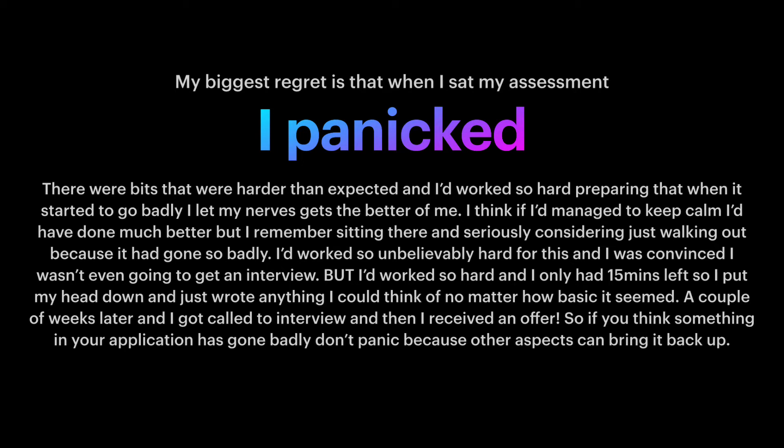I think if I'd managed to keep calm, I'd have done much better. I remember sitting there and seriously considering just walking out because it had gone so badly. I'd worked so unbelievably hard for this, and I was convinced I wasn't even going to get an interview. But with only 15 minutes left, I put my head down and just wrote anything I could think of, no matter how basic it seemed. A couple of weeks later, I got called to an interview and then received an offer. So, if you think something in your application has gone badly, don't panic, because other aspects can bring it back up.